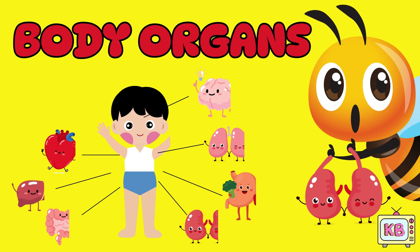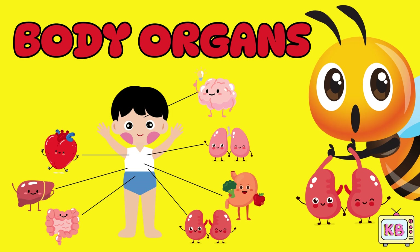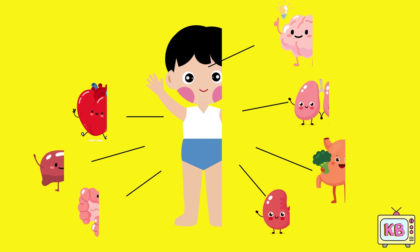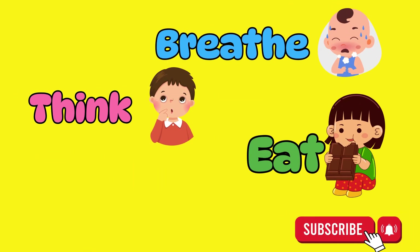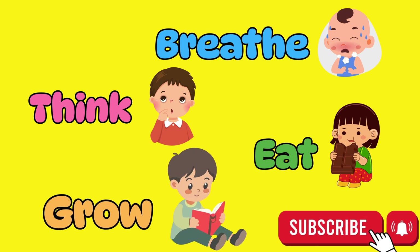Today we are going inside our body to see the amazing organs that help you breathe, think, eat and grow.